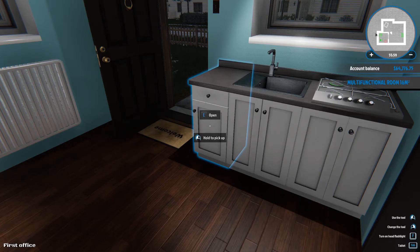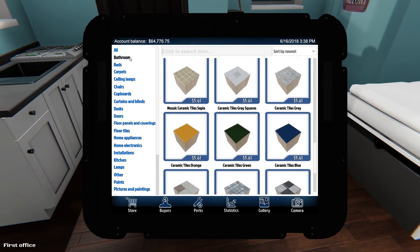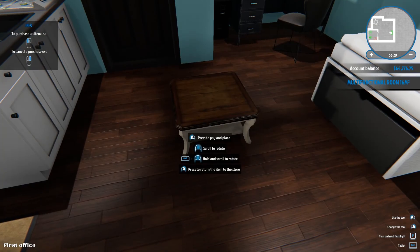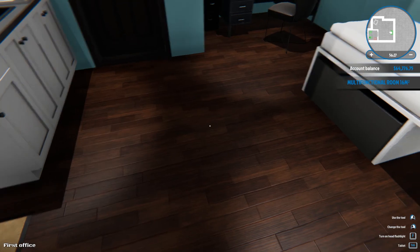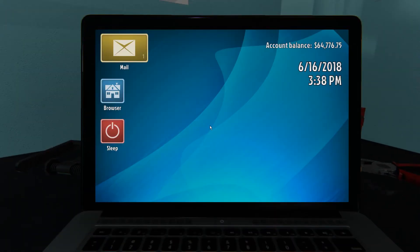They also did something with the coffee tables — I think it's more of a visual change because I can't really see any big differences even when buying them. They weren't very specific about that. The last thing was some localization — they added Greek, which is really cool that they're bringing the game to more people.